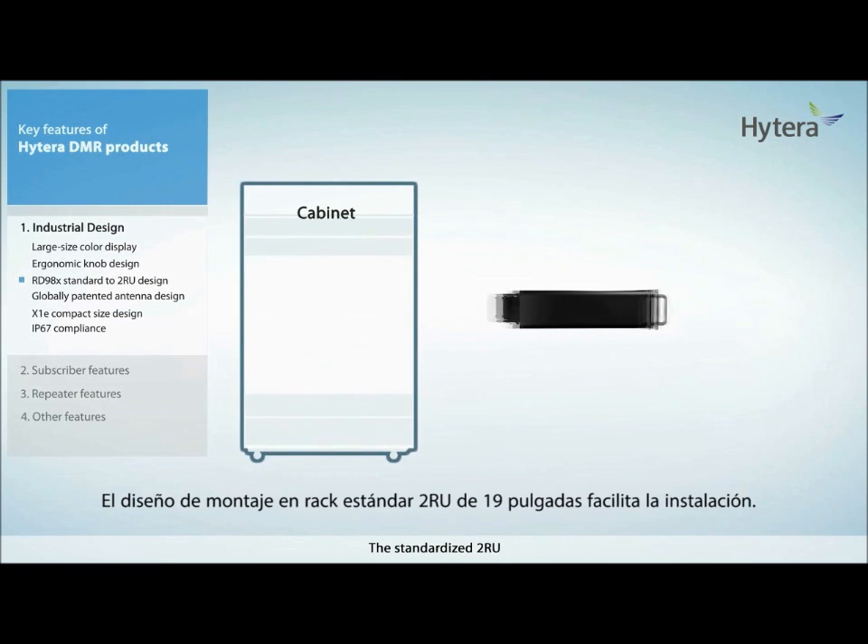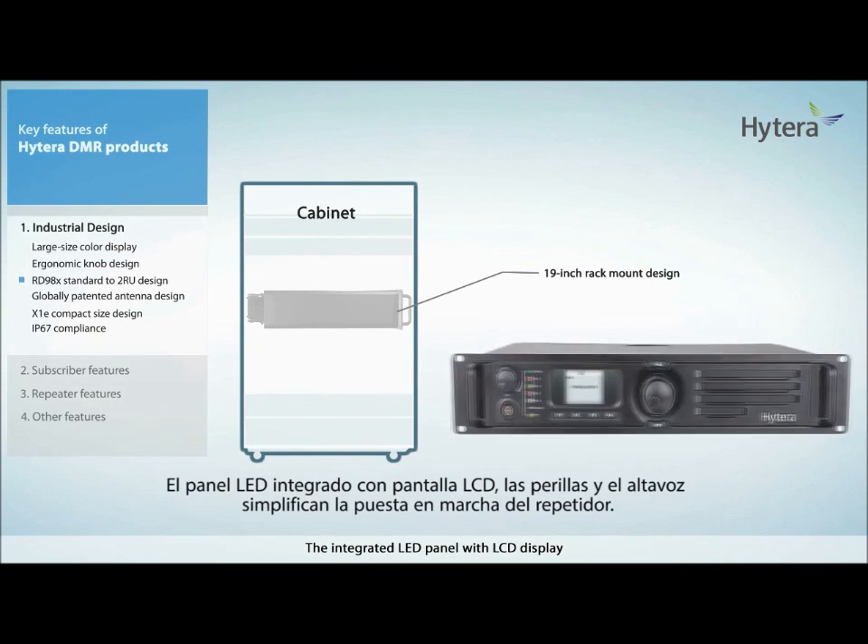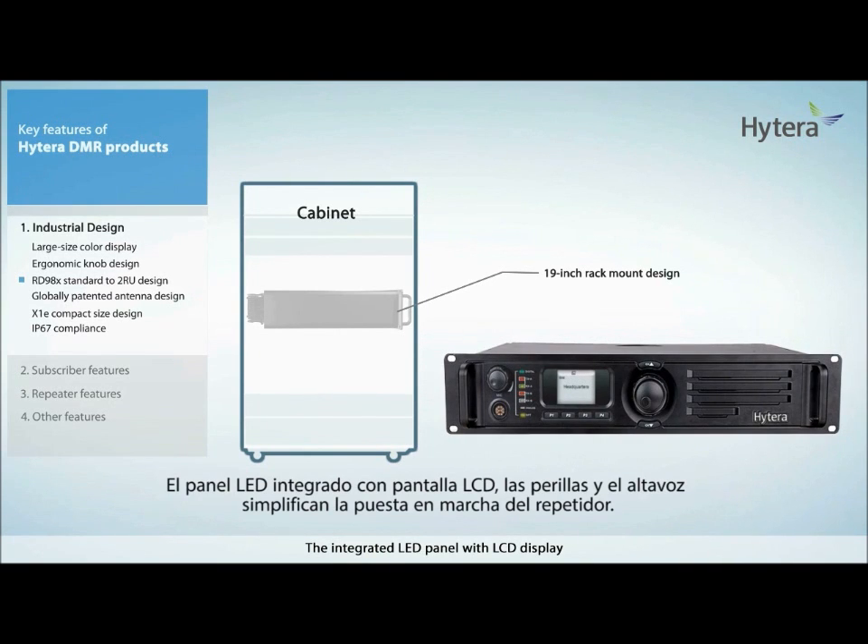The standardised 2RU 19-inch rack mount design of the repeater makes it easy to be mounted. The integrated LED panel with LCD display, knobs, and speaker facilitate easy repeater commissioning.